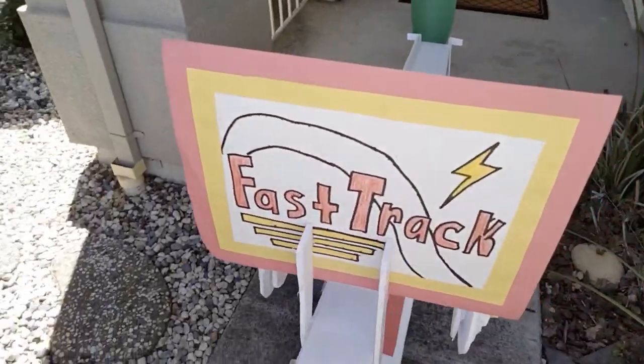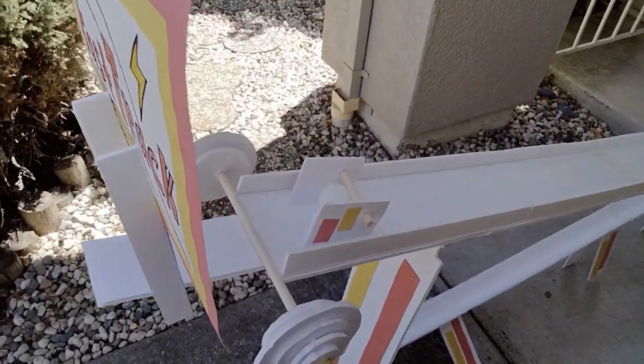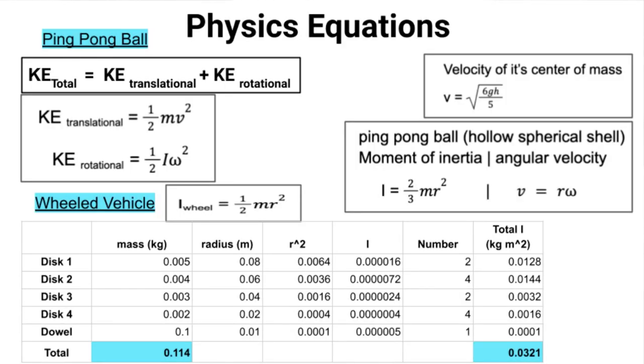The ball then rolls down a second ramp, which is an open gutter design. The governing energy equation is: PE equals KE translational plus KE rotational.